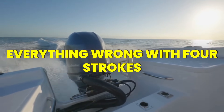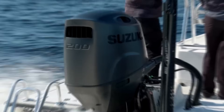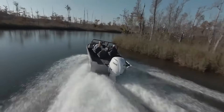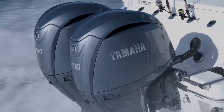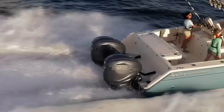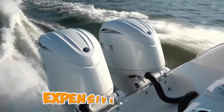Everything wrong with four-stroke boat engines comes down to one uncomfortable truth: you're paying premium prices for compromised engineering. Manufacturers convinced millions of boaters that four-strokes are the future — quieter, more efficient than two-strokes. But here's what dealers won't tell you: these engines are costing owners thousands in hidden maintenance, catastrophic failures, and reliability issues that shouldn't exist in plus $15,000 outboards. The marketing promises and real-world performance tell completely different stories. After talking to mechanics and reading internal service bulletins, it's clear the marine industry has been selling an expensive illusion.